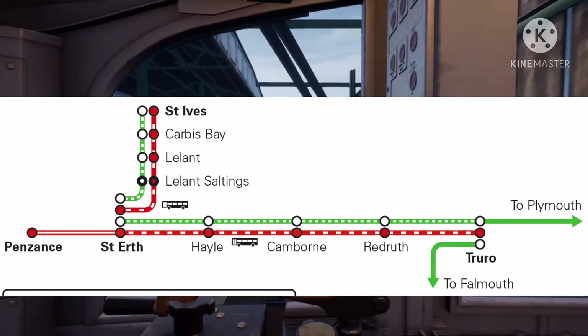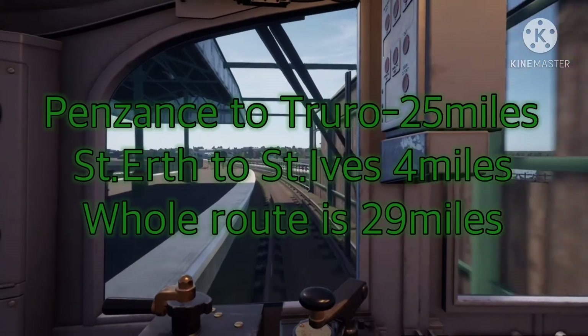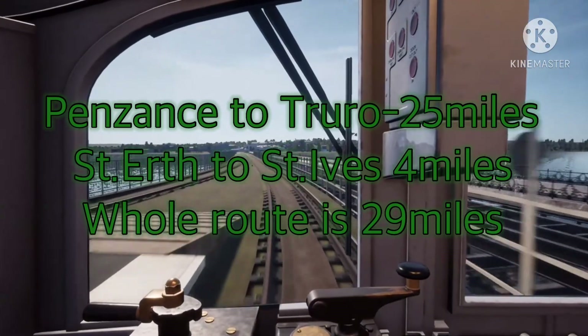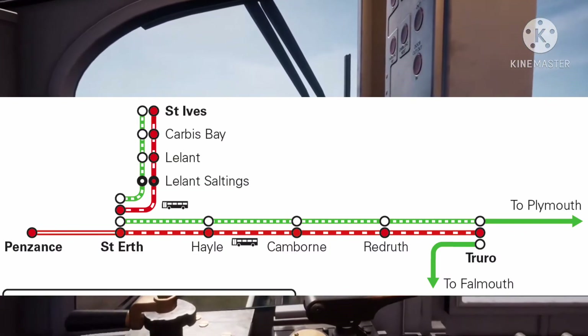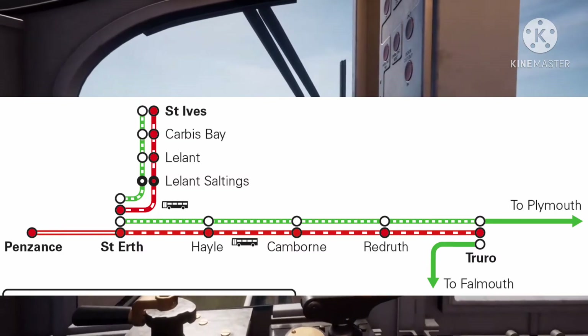The route is 25 miles long, plus the one to St. Ives it would be 29 miles, because the St. Ives route — which is called the St. Ives Bay Line — is 4 miles long.